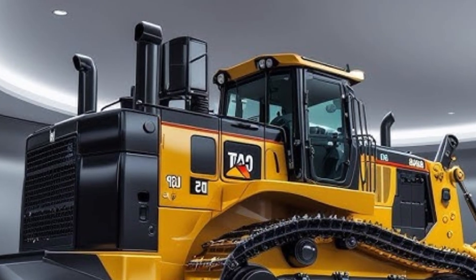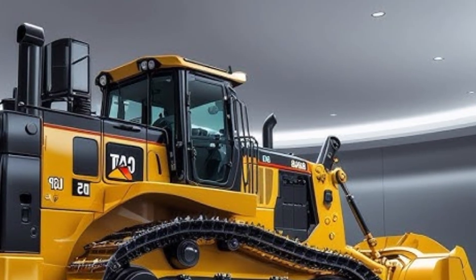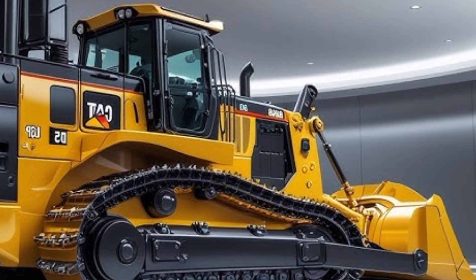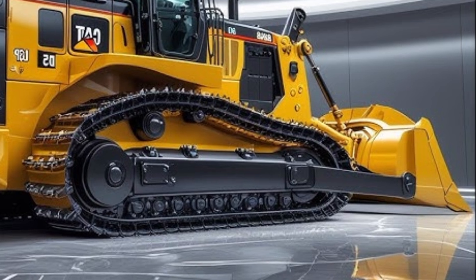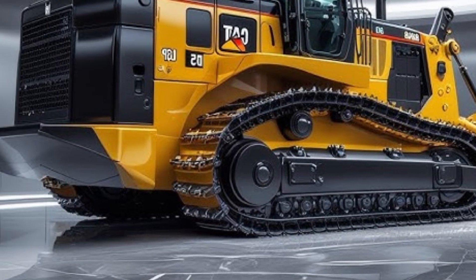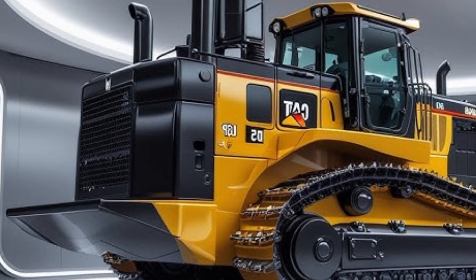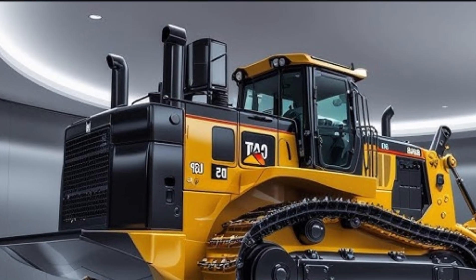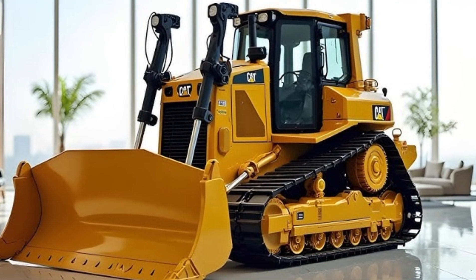Overall, the 2025 Caterpillar D70 is a remarkable blend of strength, intelligence, and reliability. It embodies Caterpillar's continuous pursuit of innovation in the heavy machinery industry. For operators, it offers comfort and precision; for business owners, it provides efficiency and lower operating costs. If you're looking for a bulldozer that can take on massive earth-moving projects with power and precision, the 2025 Caterpillar D70 should definitely be on your radar.